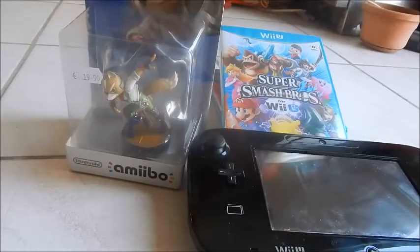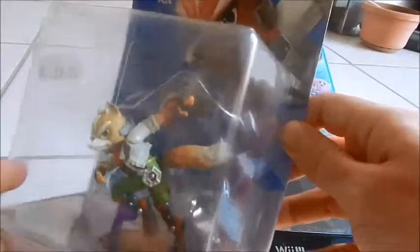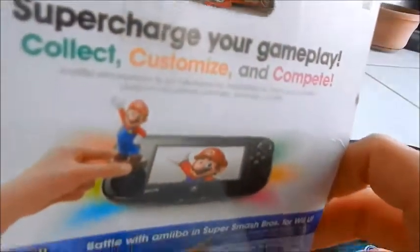What's up everybody, this is Darkgamer001 with a quick unboxing for the Fox amiibo. I actually have a few other amiibos on the way, mainly Link, Mario and Samus, but they're stuck in the post right now — it usually happens anyway. So I got this off a local retailer.